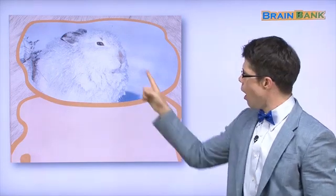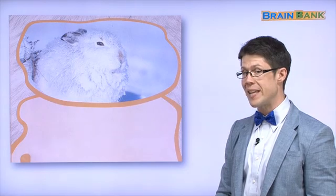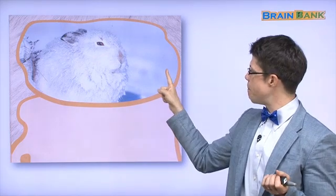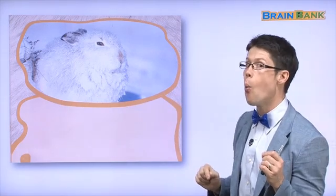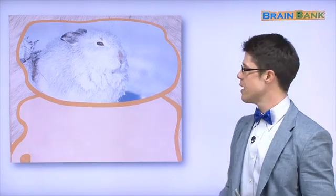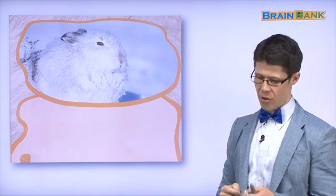And what color is the hare's fur? It is white. Why? What is the background? The background is snow. What color is snow? It is white. So the snow hare can hide in the background.